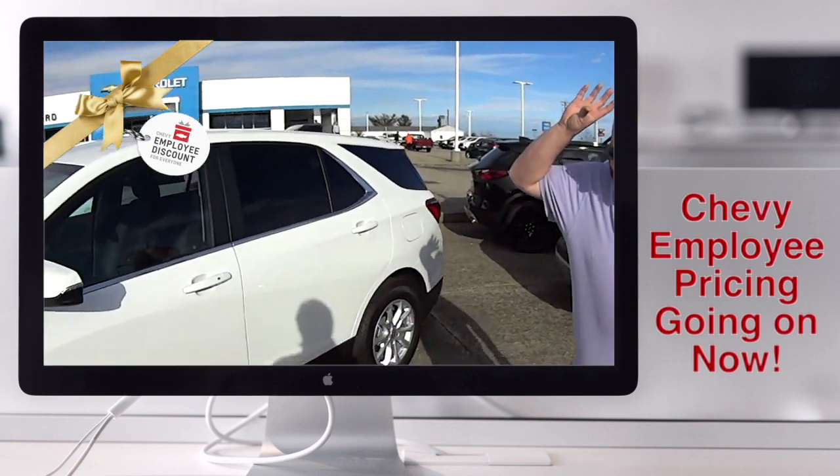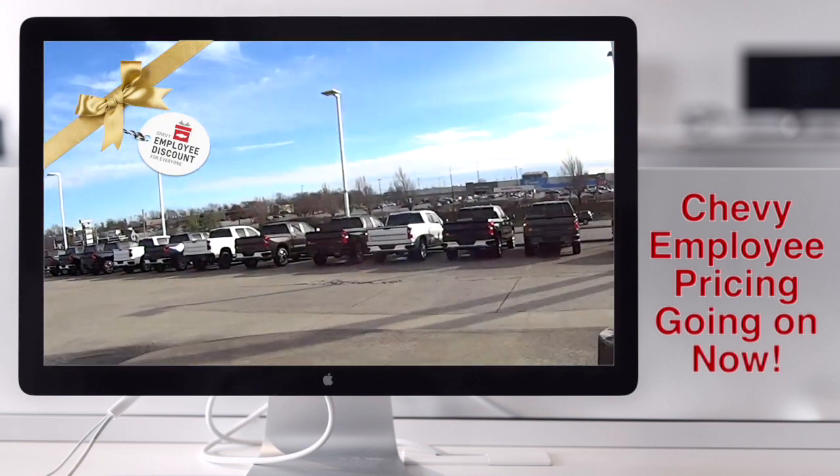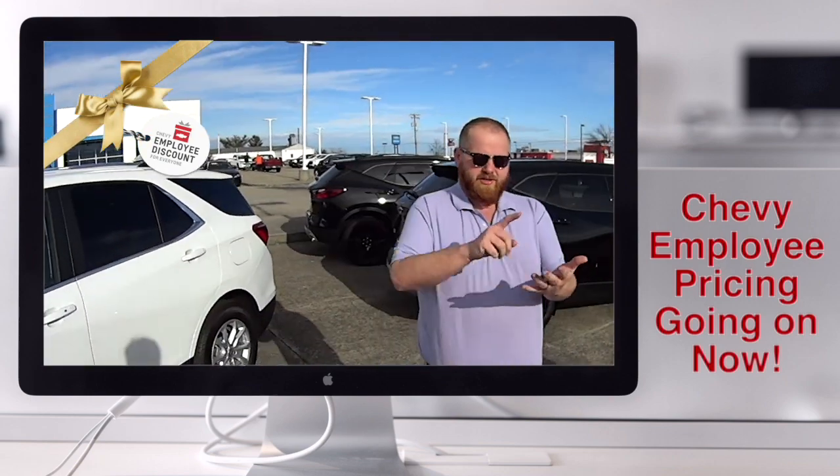Check it out — employee pricing on an Equinox, on Blazers, on Silverados. I mean, check them out folks. Oh my gosh, we have tons of inventory. Tons of Traverses.